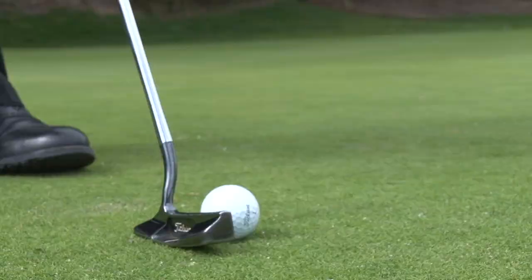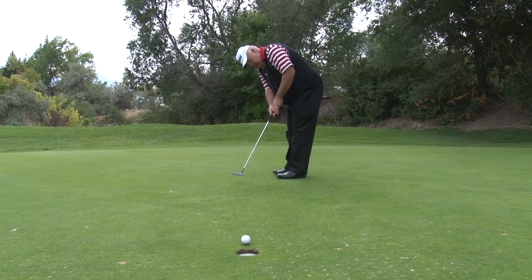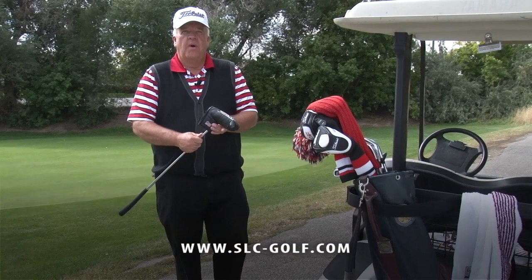This putt might break a little right to left. This is the sixth hole at Bonneville Golf Course — a birdie is a good way to start the day, and this has been another signature hole for Park City Television.